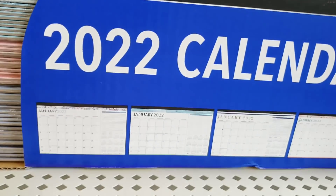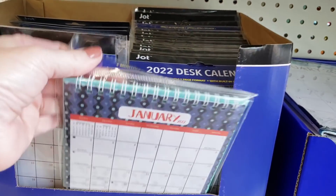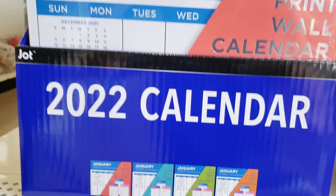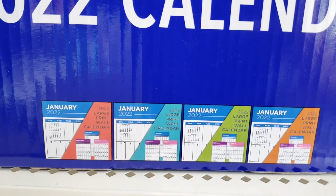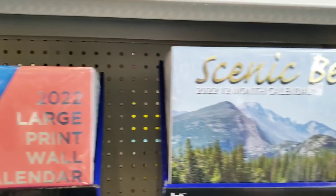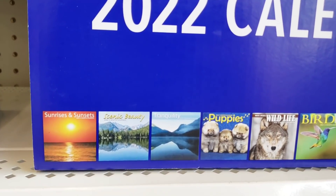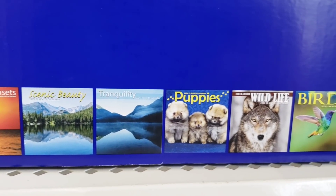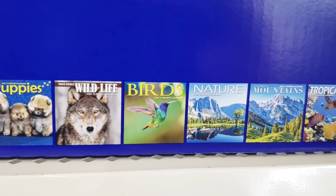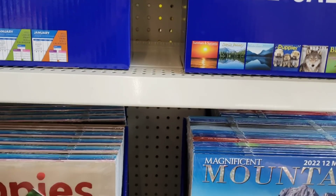There are big calendars - they had it in four different colors. These are the desk calendars. And large print - it has my name written all over it. Large print, they had three different colors. And then of course there were the ones I showed you - puppies, wildlife, birds, nature, mountains, tropical fish. Large variety.